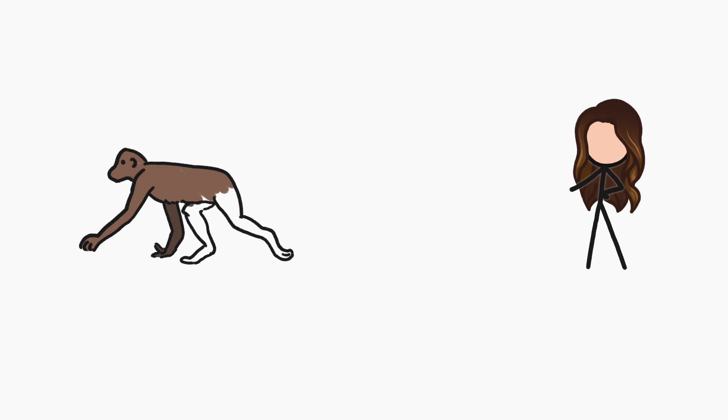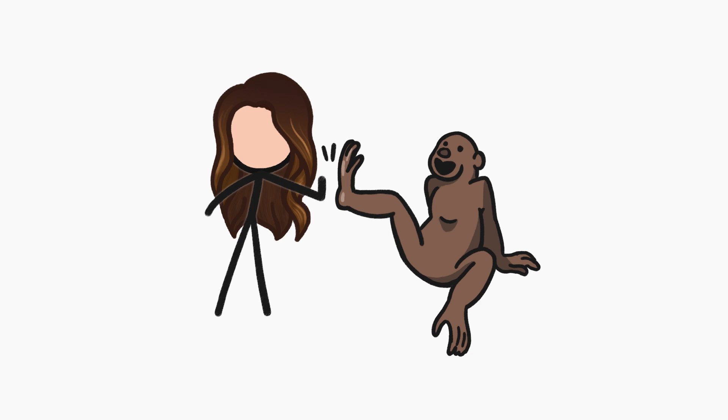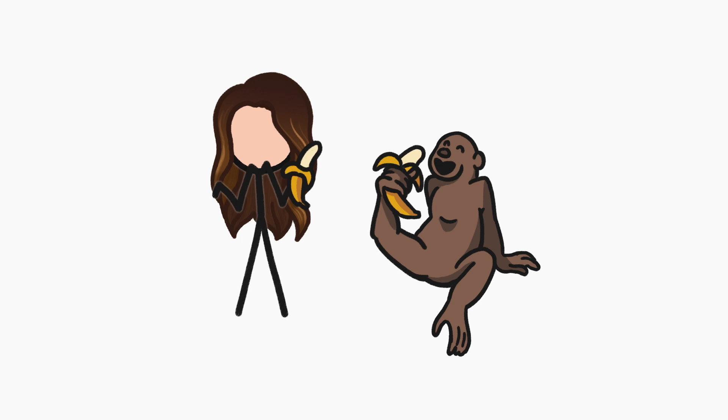One reason is that those bones have always been there. Our ancient ancestors likely used their feet like a second set of hands. And hands have lots of bones because having more bones makes it easier to handle things. But even in our feet, all those bones are still super useful.